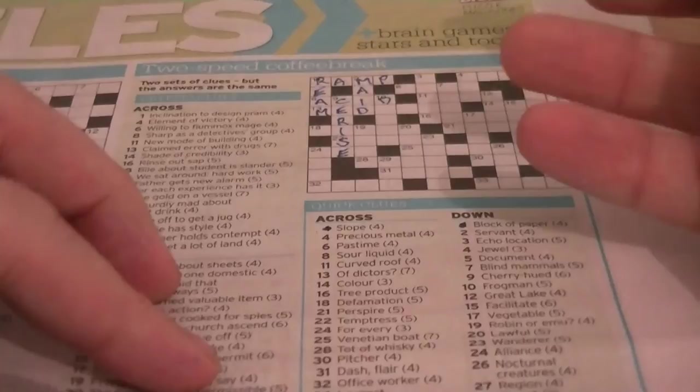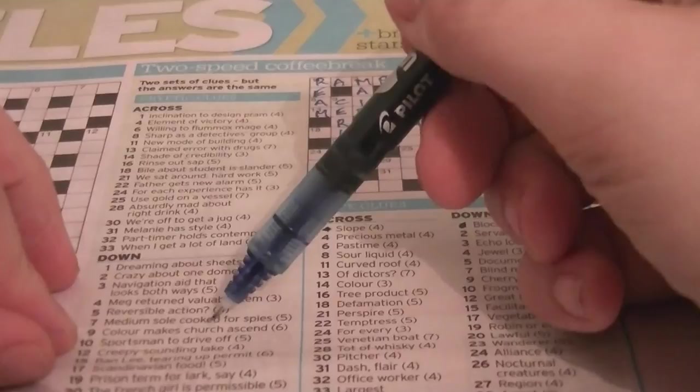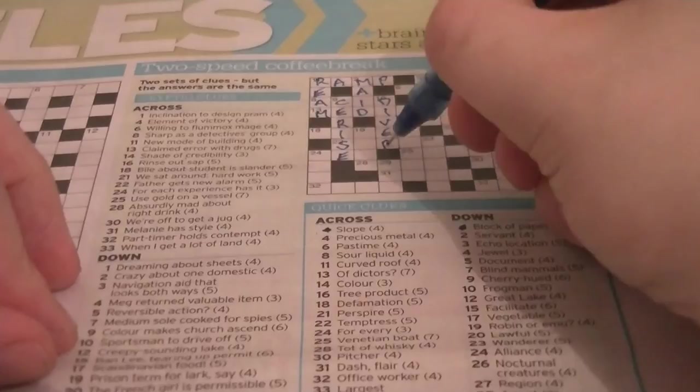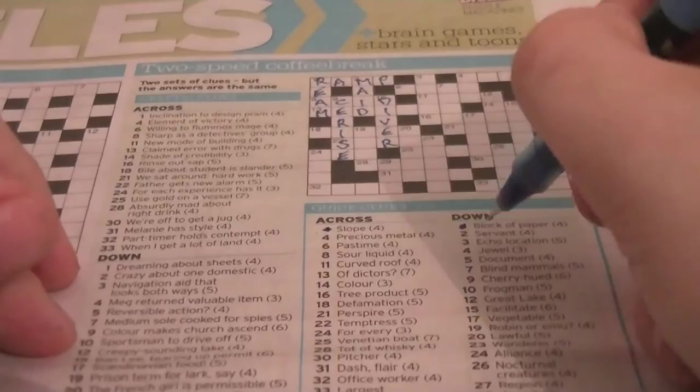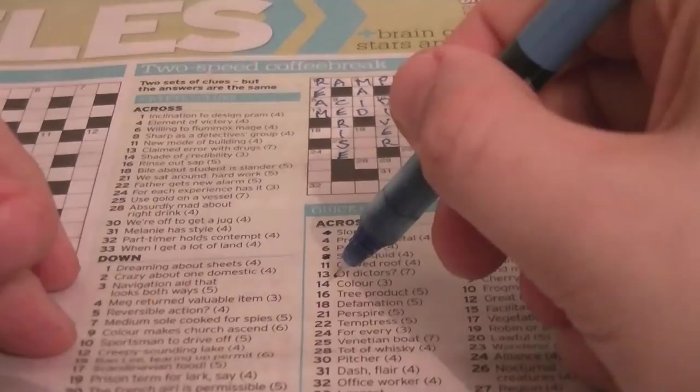10 down: frogman. That's going to be DIVER. Cryptic clue: 'Sportsman to drive off.' DRIVE is an anagram of DIVER. 22 across: temptress. Let me get rid of some ones I've already done. 9 down done, 10 down done.